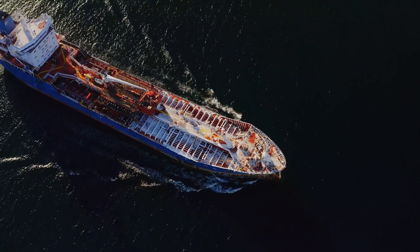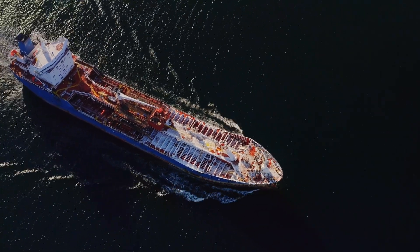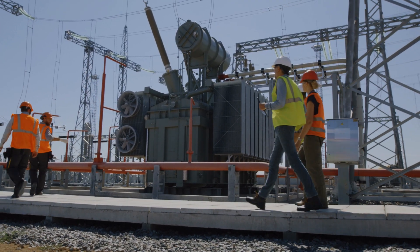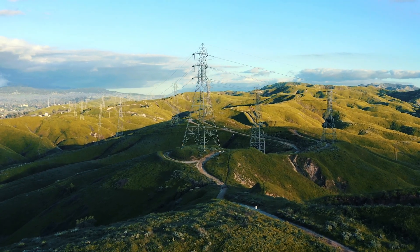For too long, our reliance on foreign uranium — specifically Russian — has left us in a vulnerable position. It's time for a pivotal shift. The United States stands on the cusp of an energy revolution, with domestic uranium at its core, propelling us toward a secure and sustainable energy future.